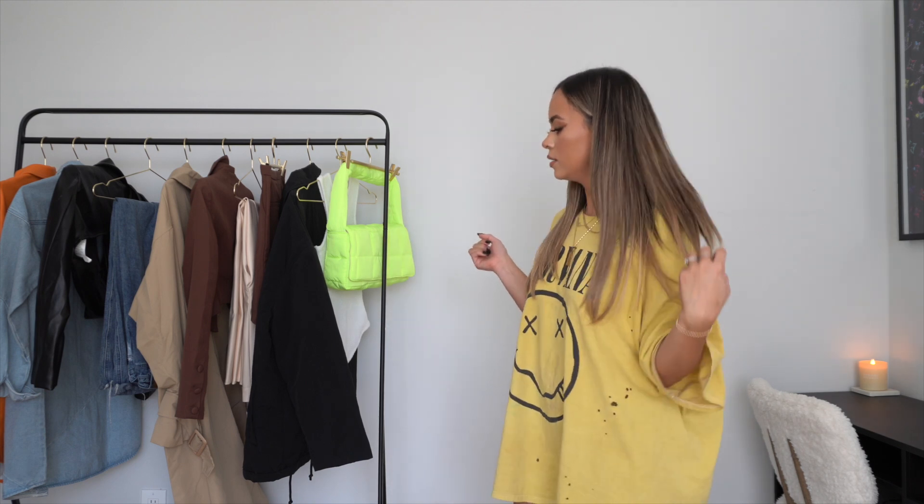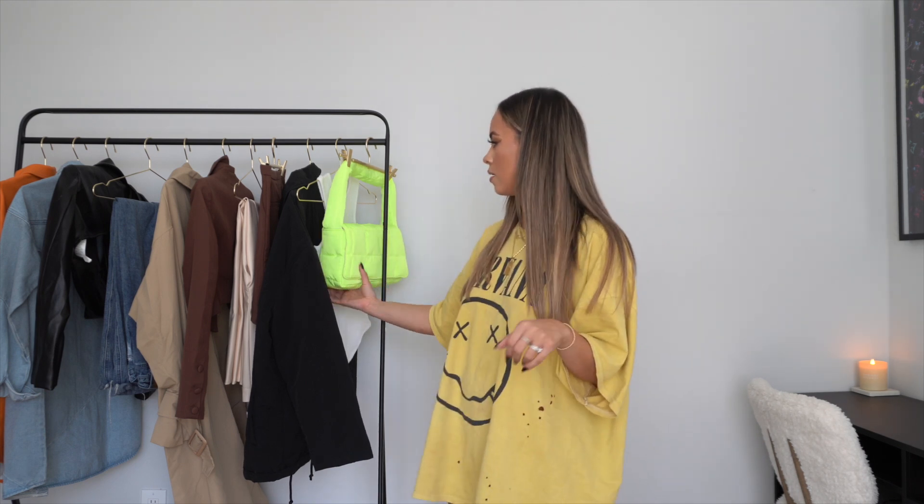Welcome back to another fashion try-on video. Here's my recent order from Skyday — some new stuff for the fall: a little bit of everything, some color, some basics, some classics like leather, some jeans, and this fine bag right here.